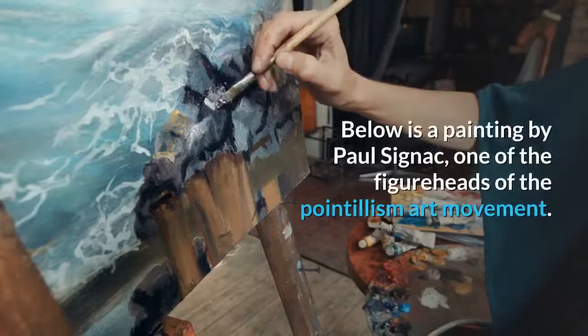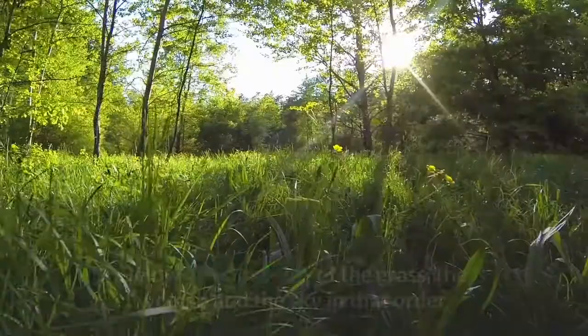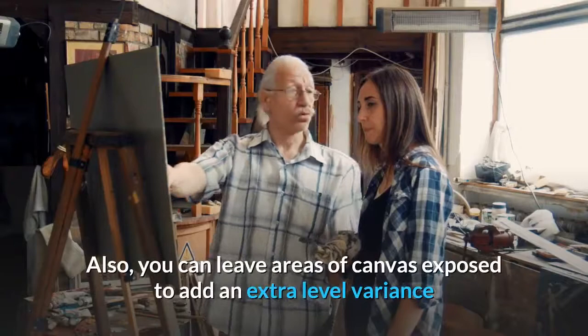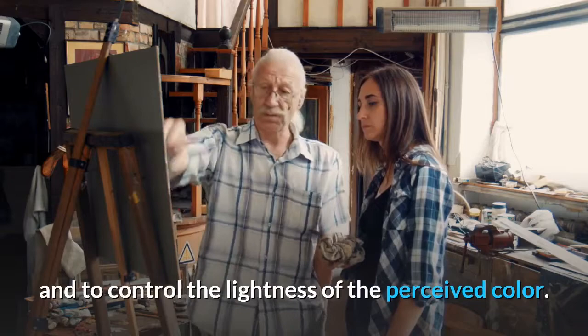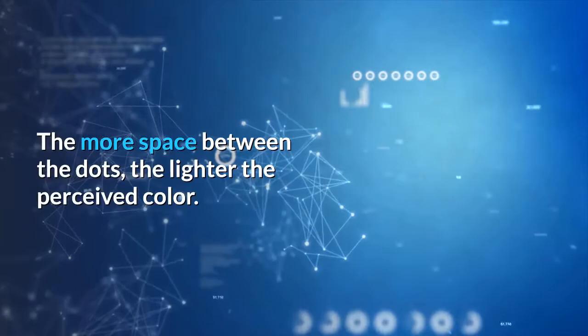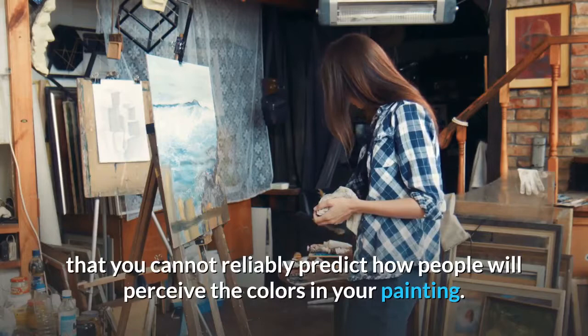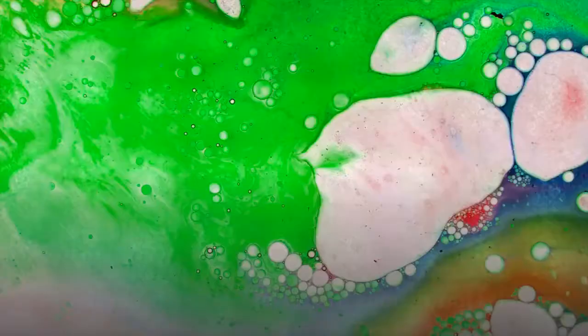Here is a painting by Paul Signac, one of the figureheads of the pointillism art movement. When you zoom in on the painting you can see all the distinct dots of colors. Shown are close-ups of the grass, the woman, and the sky. Also, you can leave areas of canvas exposed to add an extra level of variance and to control the lightness of the perceived color — the more space between the dots, the lighter the perceived color.